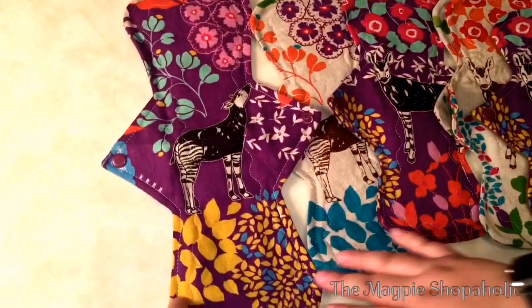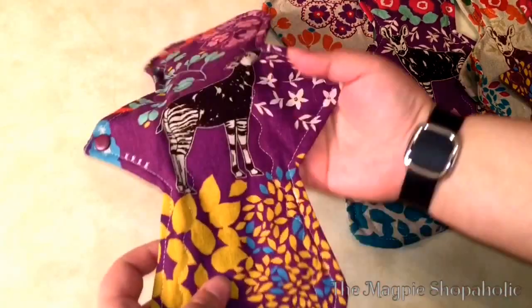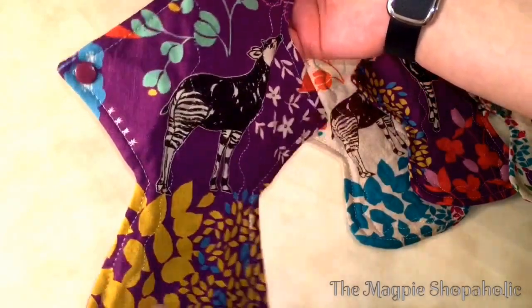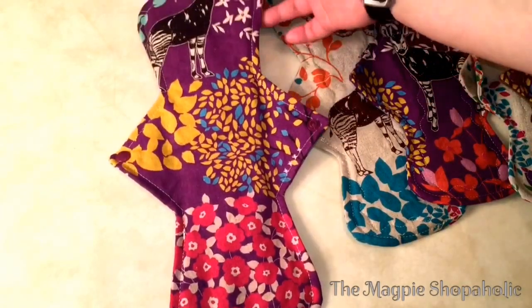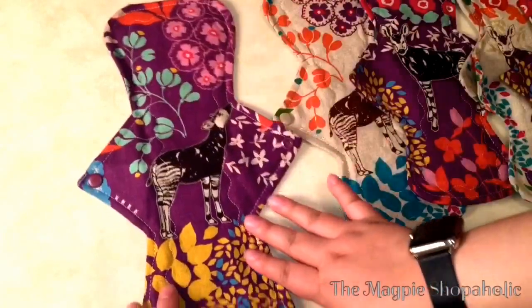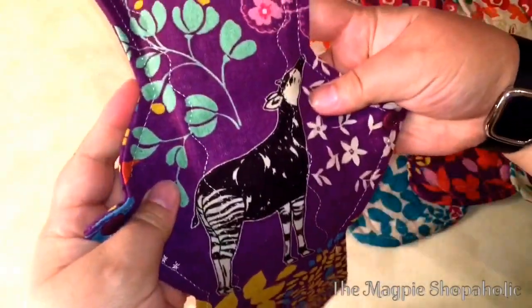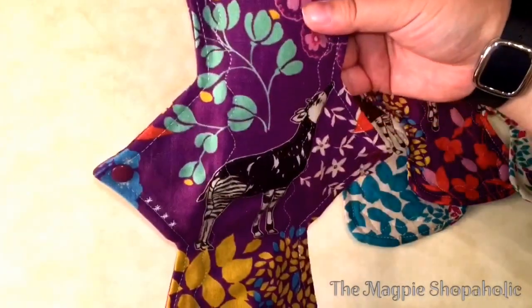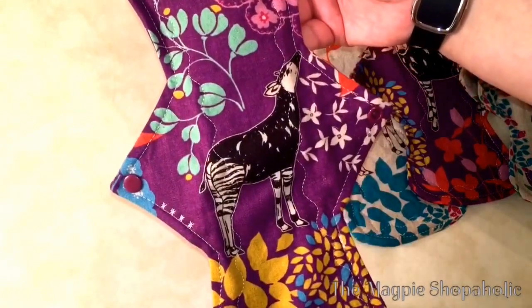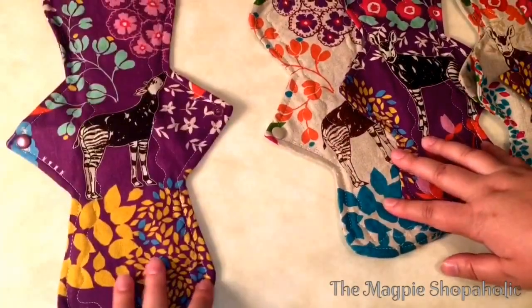I'm going to start over here — this is my largest. It's a 12.5 inch heavy pad with hidden PUL, and it is backed in the same fabric. The fabric has gotten softer since I had it in my hands — it's sort of like a linen fabric. I have to say I'm actually kind of worried about using this because it's so pretty. That's the 12.5 inch.